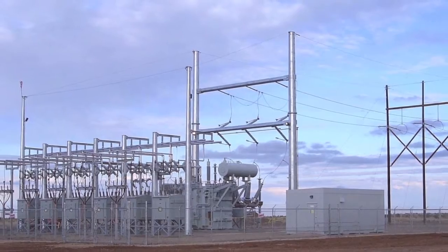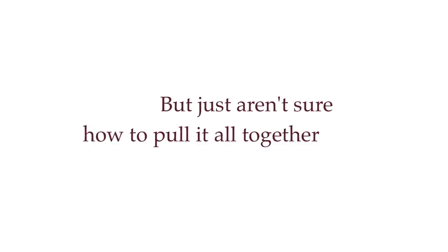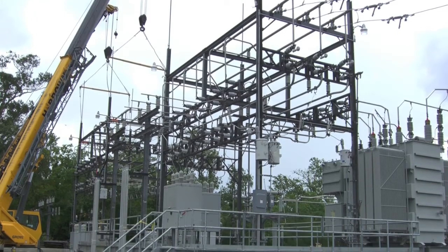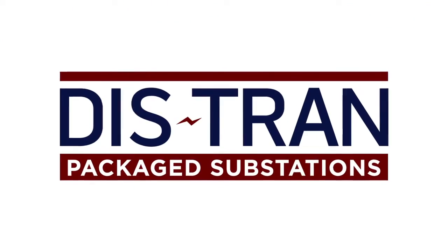Are your substation projects overwhelmed with multiple resource constraints, conflicting details, and impossible schedules? Do you know what you want but just aren't sure how to pull it all together? If you're seeking a solution with a proven track record that delivers results and not excuses, turn to Distran packaged substations.